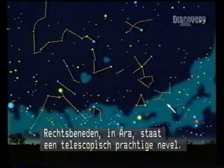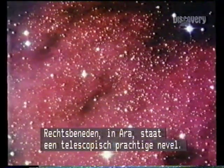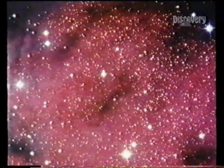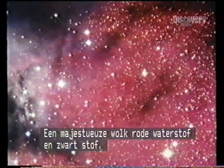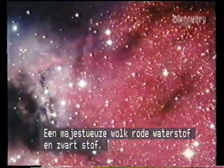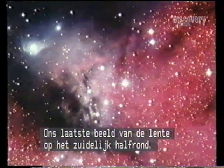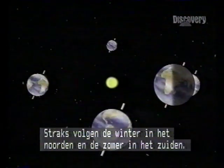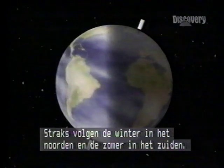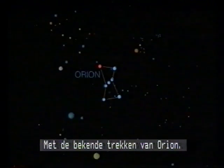Bottom right in Ara, through a powerful telescope, a beautiful nebula — a majestic cloud of red hydrogen and black dust. Our last picture of spring in the southern hemisphere. Stay with us after the break when we look at the northern winter and the southern summer skies, including the familiar pattern of Orion.